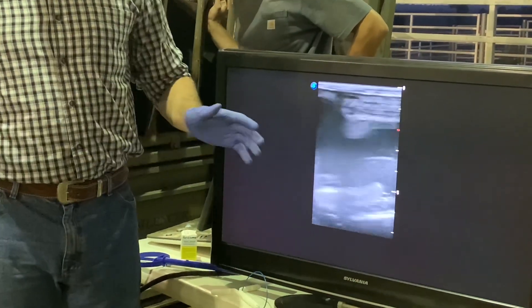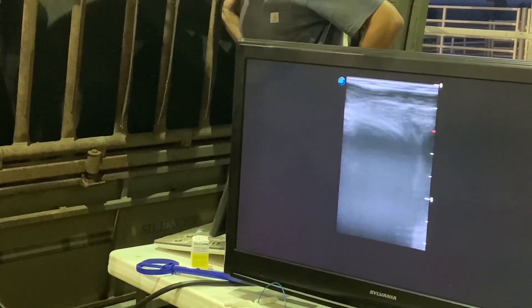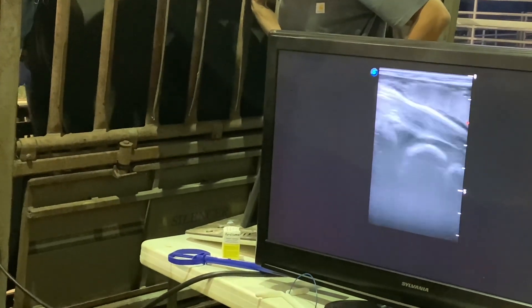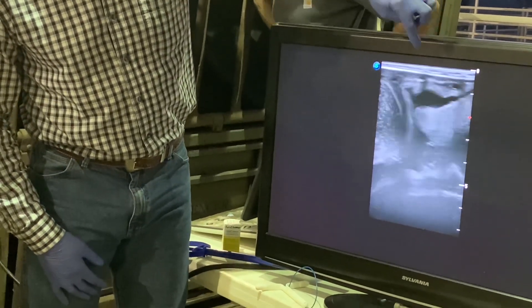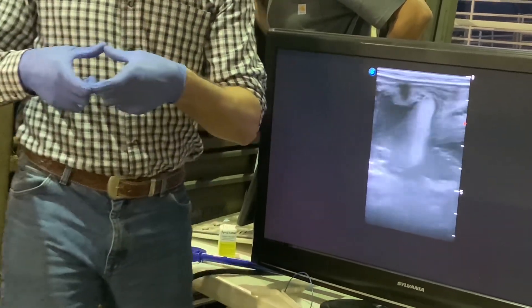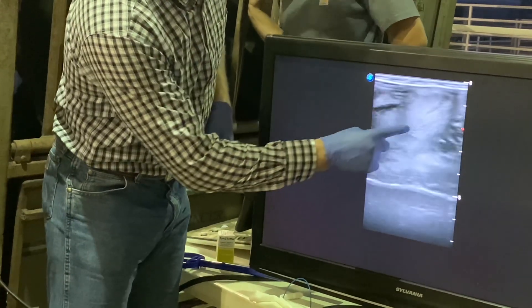Now it's a completely different situation — he's pre-checking her. Does anybody know the diagnosis there already? Pregnant. Yes, she's pregnant. So how do we know she's pregnant? Just shows the placentome there. You've seen the afterbirth of a cow — those big old knots — those are what we call placentomes. That's exactly what he's showing.